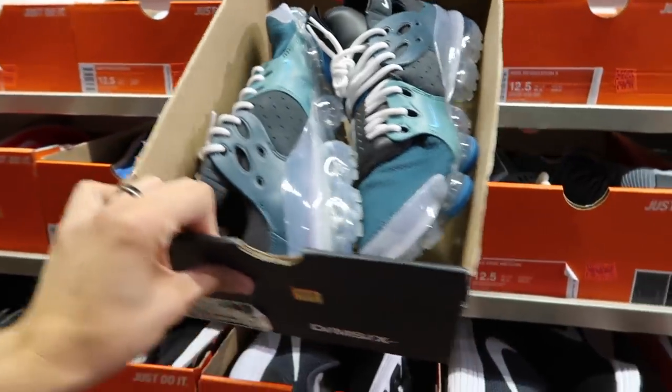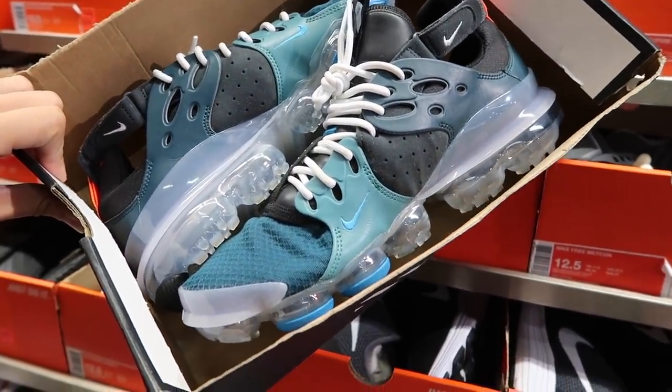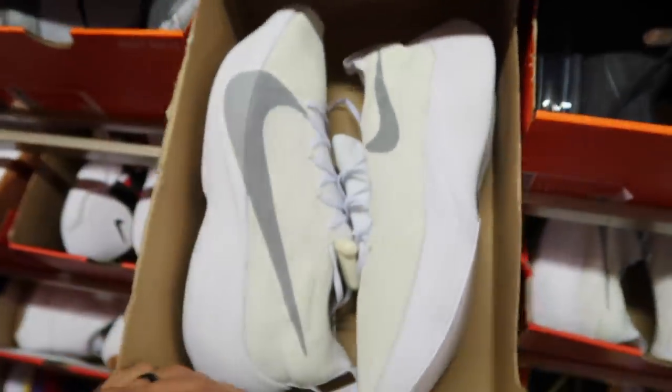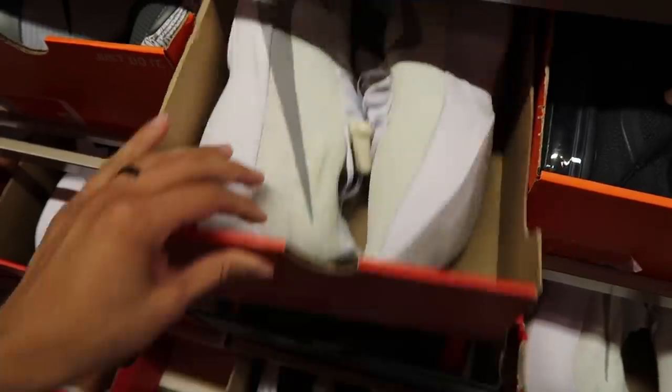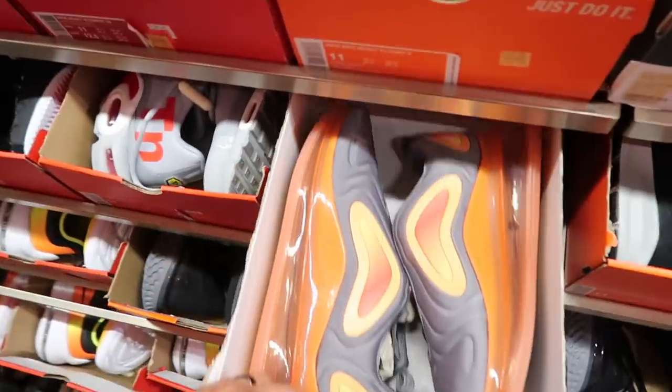I don't even know what these Vapor Max DMs are, actually — someone returned them. I don't know how I feel about these, so much going on. Vapor Street flying it finally went down to $59.97. I think some people have seen these at Ross, they've been popping up. Jordan 2 Black History Month with a huge box — $99. 720 in gray and orange — $99.